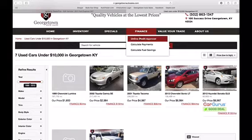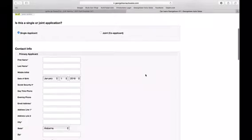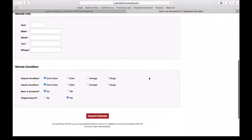There are some of our current specials and vehicles under $10,000 right there. If you go to the Finance tab and click online credit approval, that'll take you directly to an online application for financing.